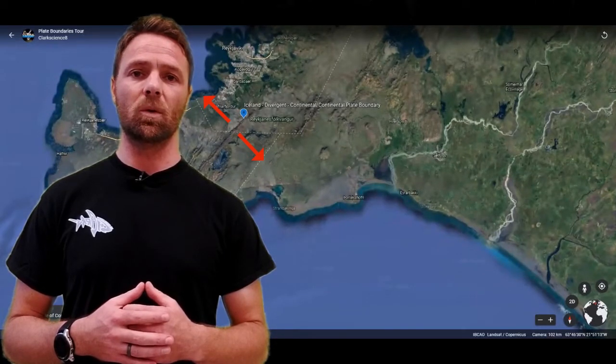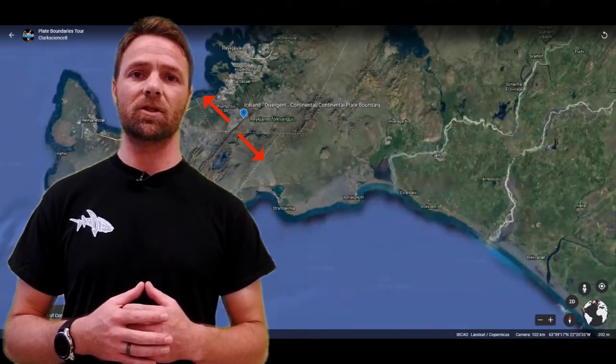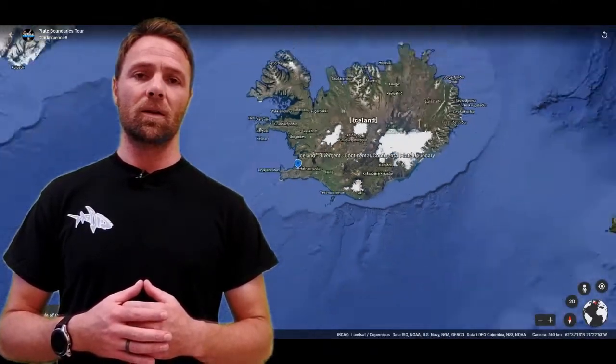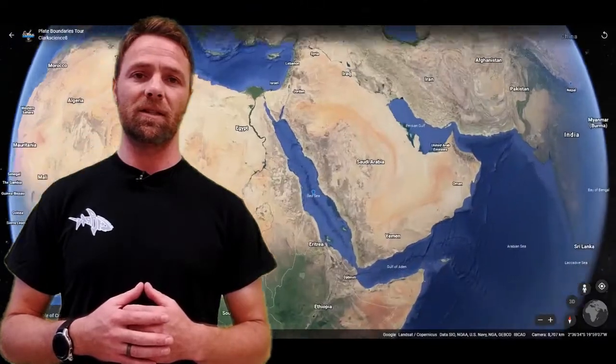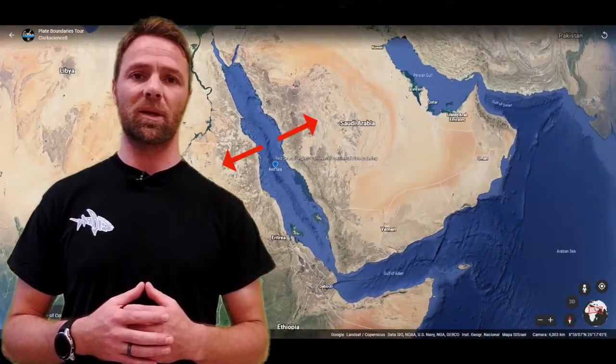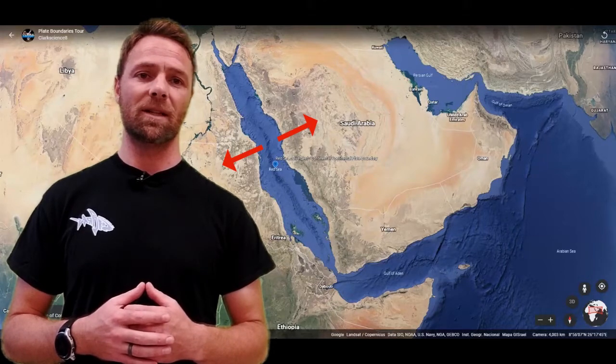Rifted and torn apart — you can see the land scrapes there. Our next stop will be the Red Sea, another tremendous example of a divergent plate boundary where two continental crusts are being pulled apart, making the Red Sea larger and larger over geologic time.